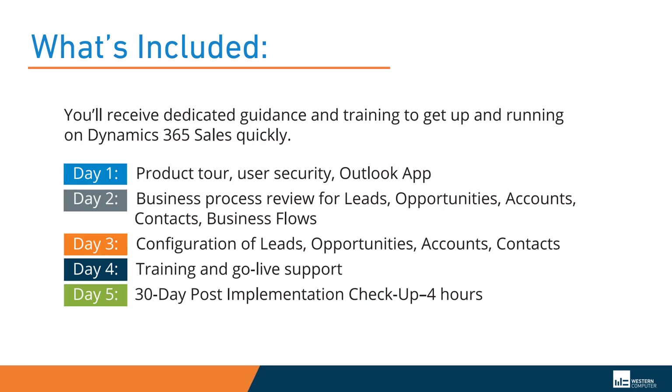The 4-Day Startup Implementation includes dedicated guidance and training. Day 1 will include an overview of the system, user security, and the Outlook app.